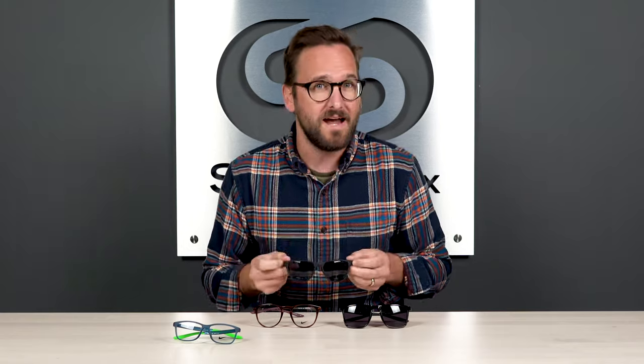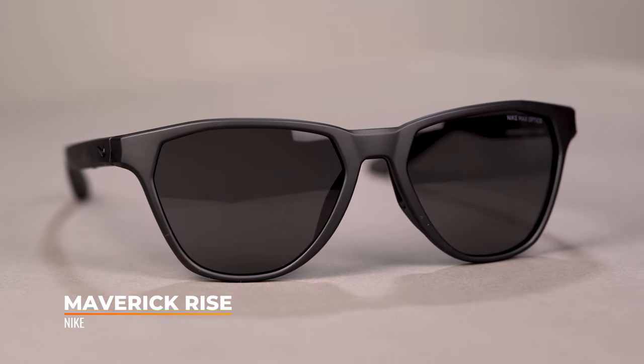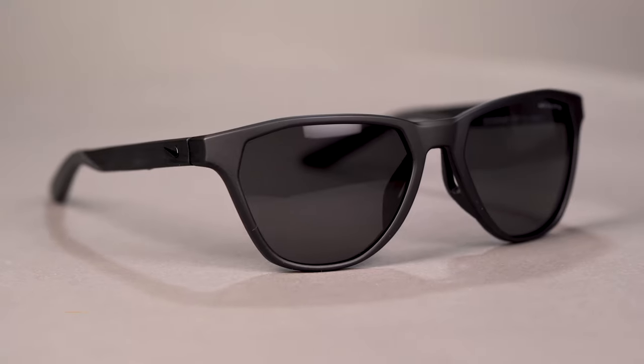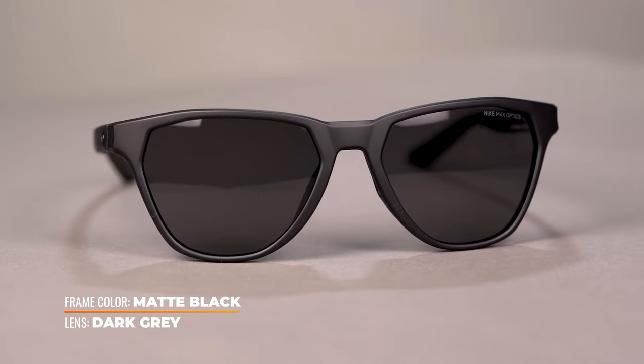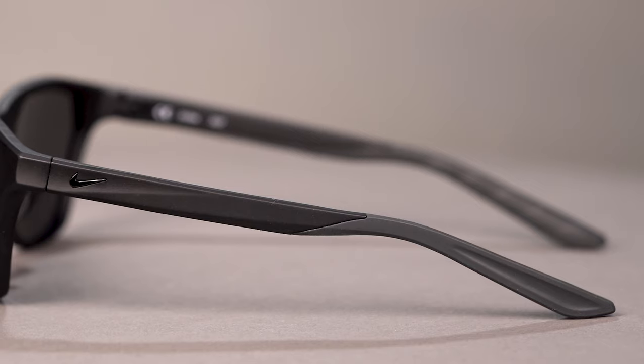First up, we have a new addition to the ever-growing and ever-amazing Maverick family. This is called the Maverick Rise. It is inspired by the original Maverick sunglasses, but with an updated geometric shaped lens and a little bit more compact size. I haven't held the classic in my hands for a little while, but I feel like these may very well be even lighter — these are crazy lightweight. That's the first thing I noticed when I picked these up, and they still maintain true to being a part of the Maverick family with all of those Maverick detailings.